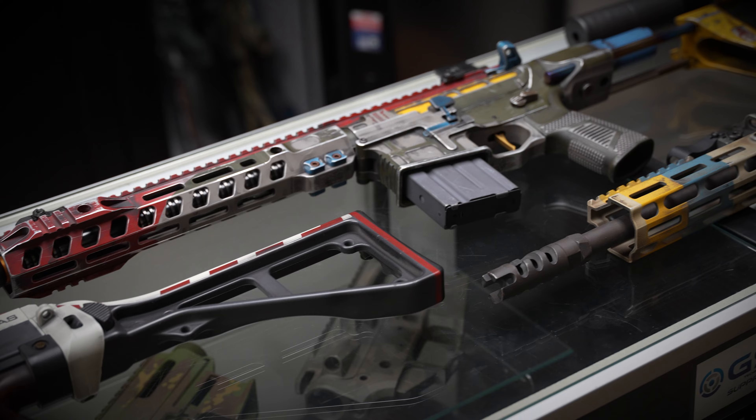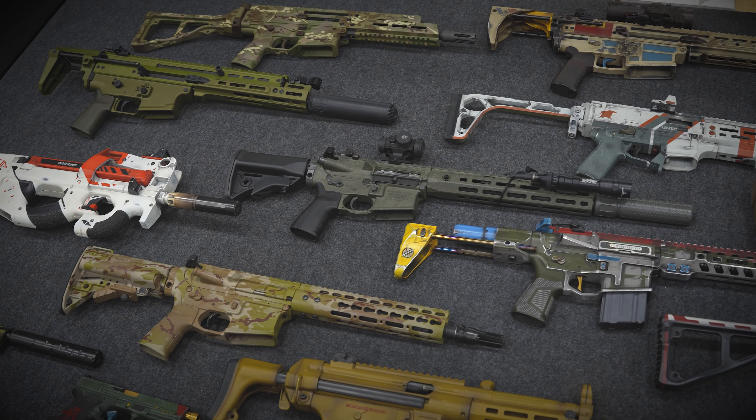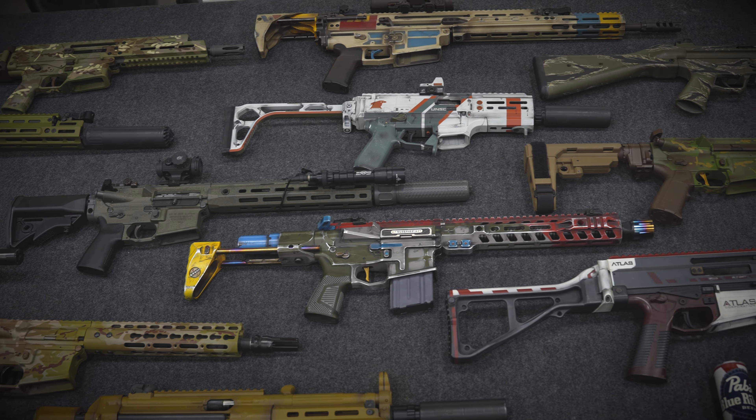We're always trying to push the limit of what Cerakote can do. Typical M81, multi-cam — those are great popular patterns. But we wanted to go as far as we could possibly go: how do you make a gun look like a gun that was in a video game? As I started seeing some of those paint schemes, they looked challenging to me, and I'm up for a challenge. How can we incorporate those video game skins on real life firearms and still be functional? Nobody was really doing that kind of stuff. So the Borderlands stuff, the Boba Fett stuff — it was more of a challenge to see if we could do it in the first place, and then we started pushing that envelope further to see how crazy we could get with it.